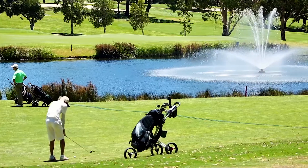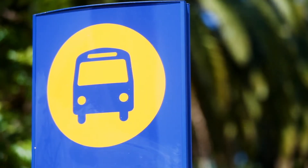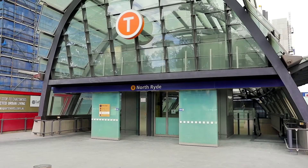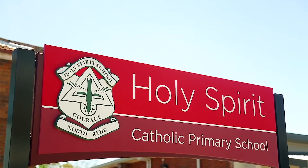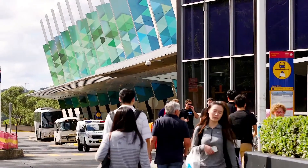The location is definitely a feature for this property, boasting an easy walk to Lane Cove Road with government transport including the 288 bus, and easy access to North Ryde train station. You'll also find popular schools locally, as well as easy access to Macquarie Shopping Centre and Macquarie University.